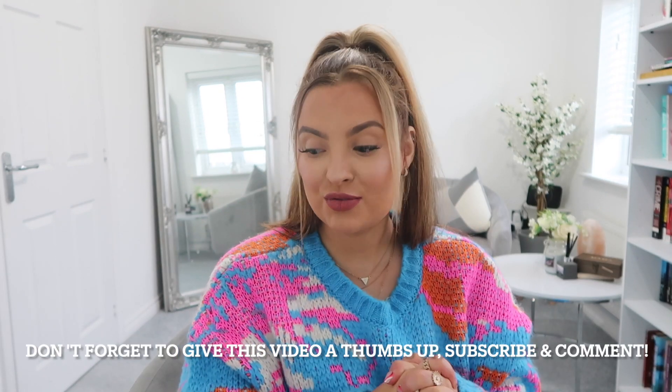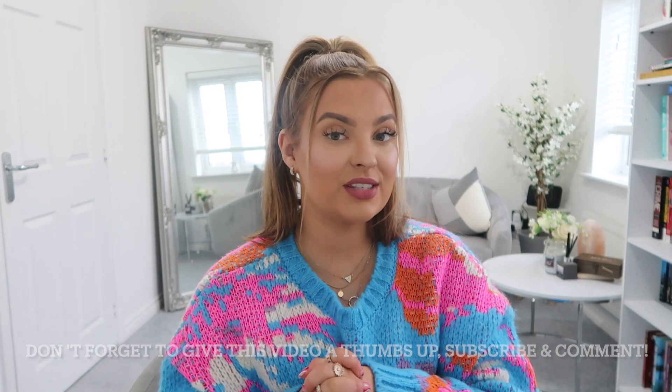Thank you so much for watching — that's everything in this haul! I hope you enjoyed seeing the Charlotte Tilbury dupes and all the new Primark bits. Let me know what you liked, drop a comment, give it a thumbs up, subscribe, and follow me on Instagram. Let me know what you want to see next — I only want to give you guys the best content I know you'll enjoy. Bye, have a beautiful time!